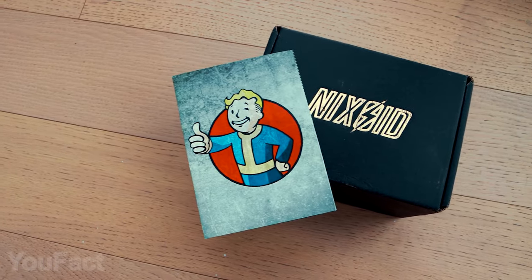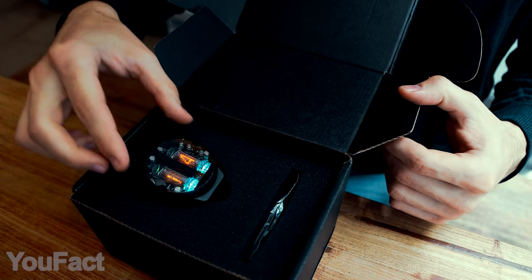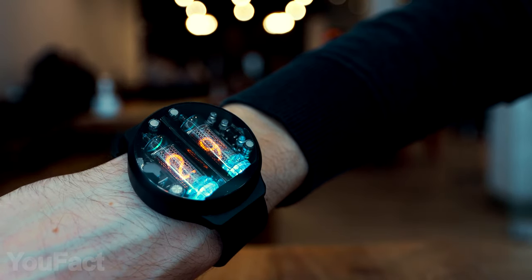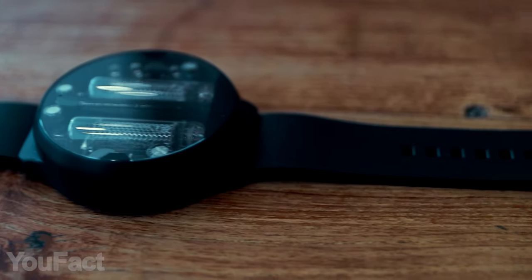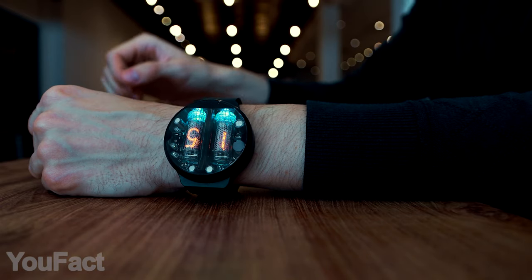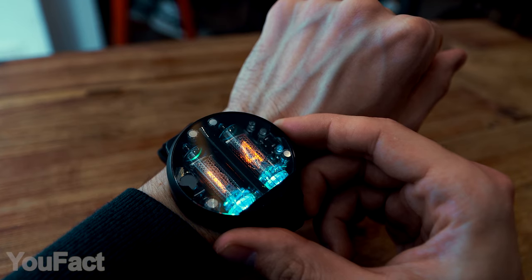Let's take Steampunk to a whole new level. This Nixoid Nextwatch combines vintage technology with a modern premium look. The ergonomic case and delicate tubes are made from weapon-grade aluminum. The tubes produce neither noise nor heat, use very little energy, light up only when you need it, and serve for more than 20 years. What you see is curly numbers that emit a warm orange glow. That's classy. Add those futuristic blue diodes and you'll get a post-apocalyptic artifact.